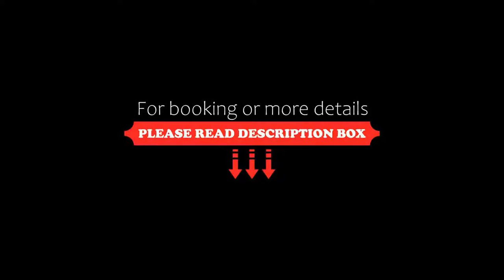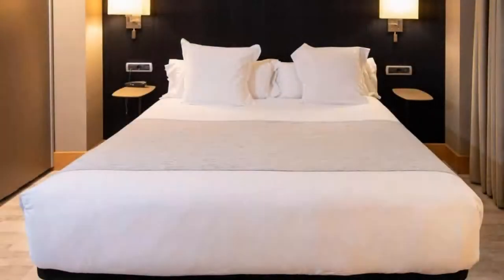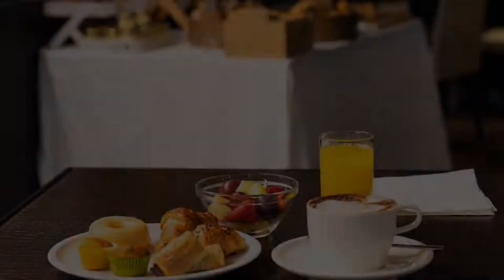The check-in time of this hotel is 1 pm and the checkout time is 12 pm. Pets are not allowed in this hotel.